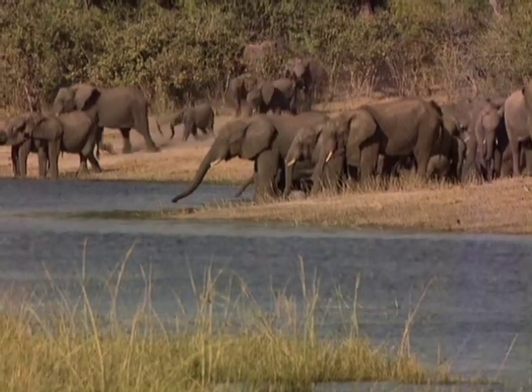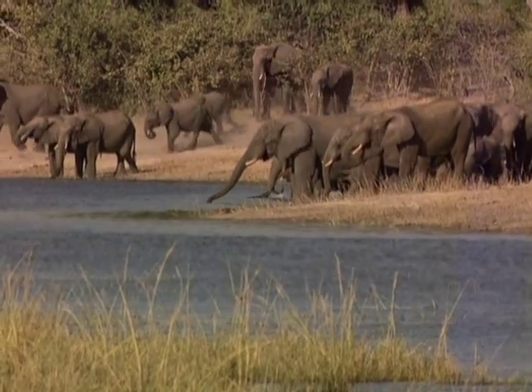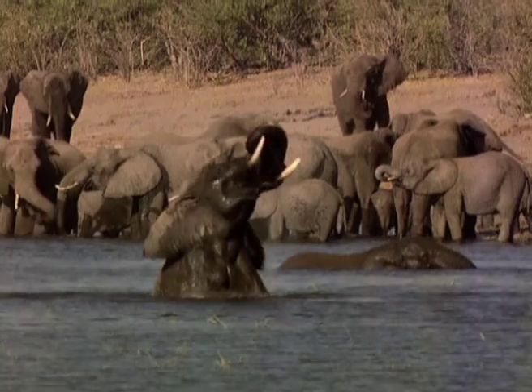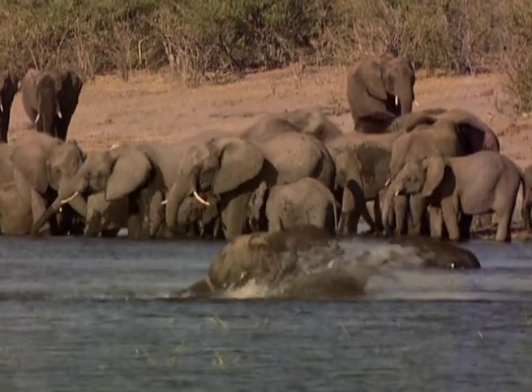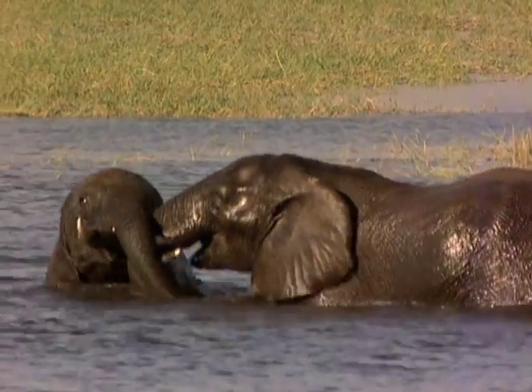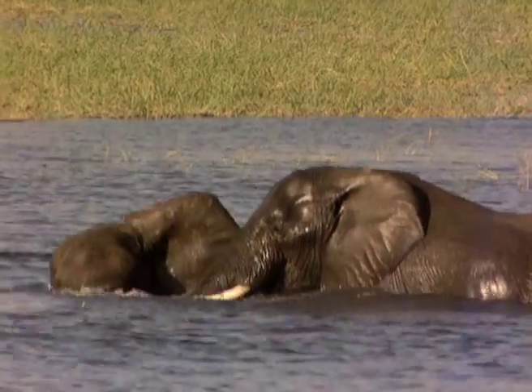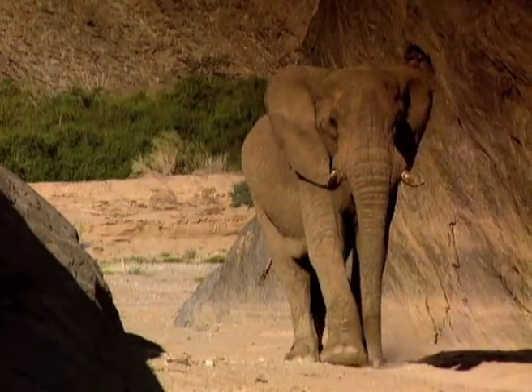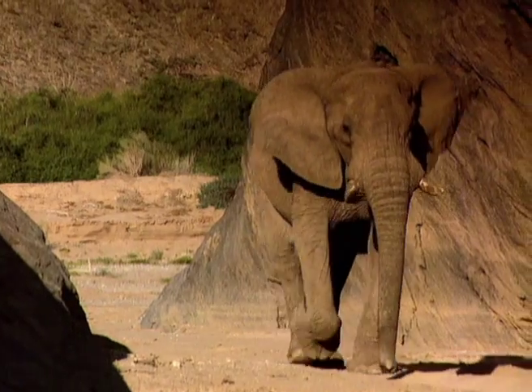Perhaps the luckiest of all elephants are those residing on the banks of the Chobe River in northern Botswana. Wallowing and splashing about in cool water is perhaps an elephant's favorite pastime, so it is indeed a quirk of nature that these desert elephants have settled and adapted so well in this waterless environment.